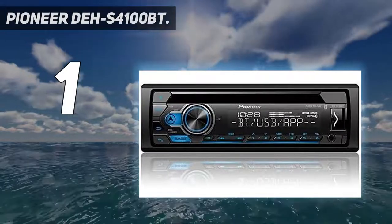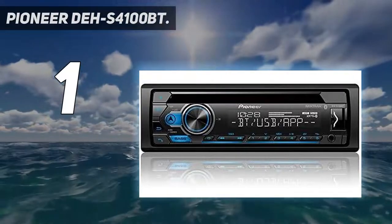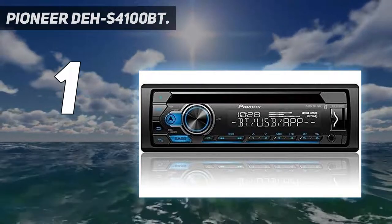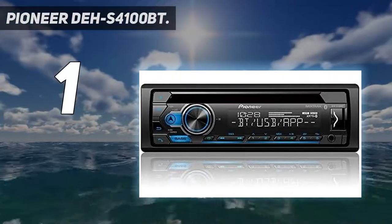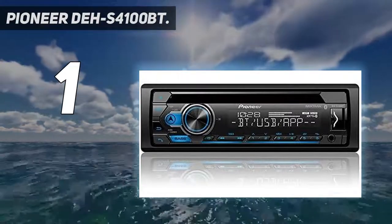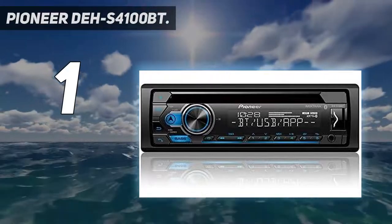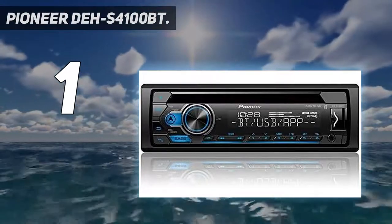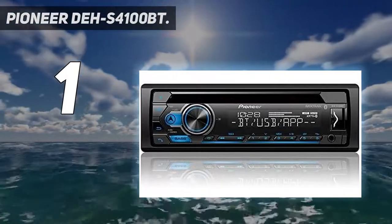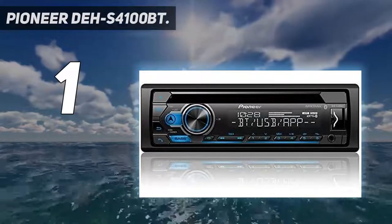Pioneer DEHS 4100BT. This is one of the best car stereos for the money based on its super high ratings and the essential features it brings to car audio systems. With it, there is no need to plug anything in anymore because your favorite music, podcasts, and music services can be streamed wirelessly from your phone with the Bluetooth tech built-in. You're also equipped with USB direct control of your smart devices, support for Pandora and Spotify, as well as Siri Eyes Free voice recognition.